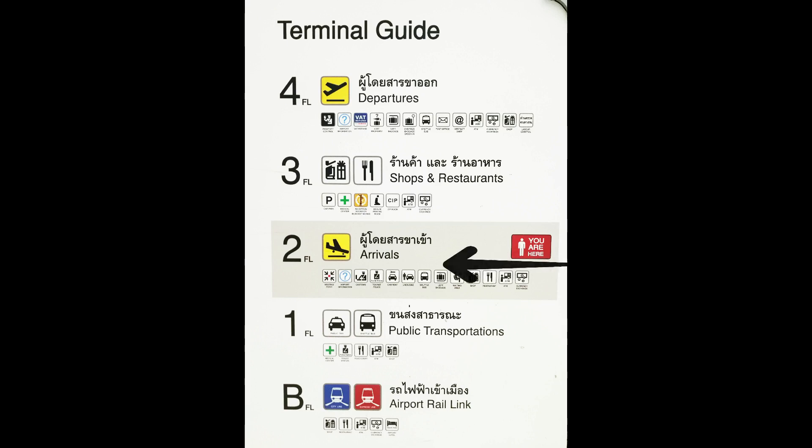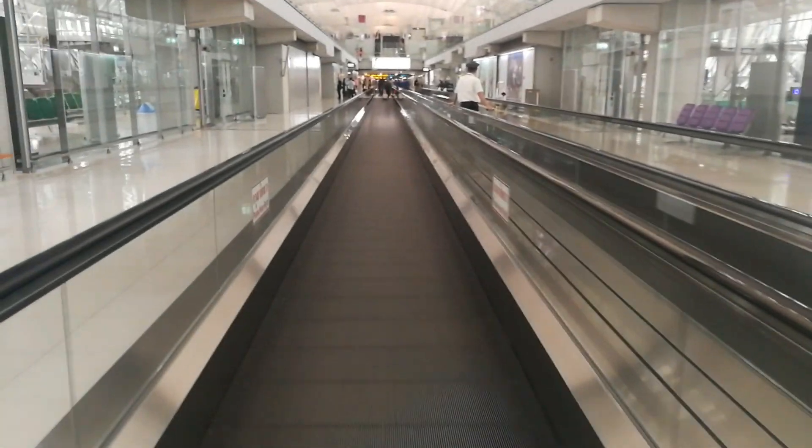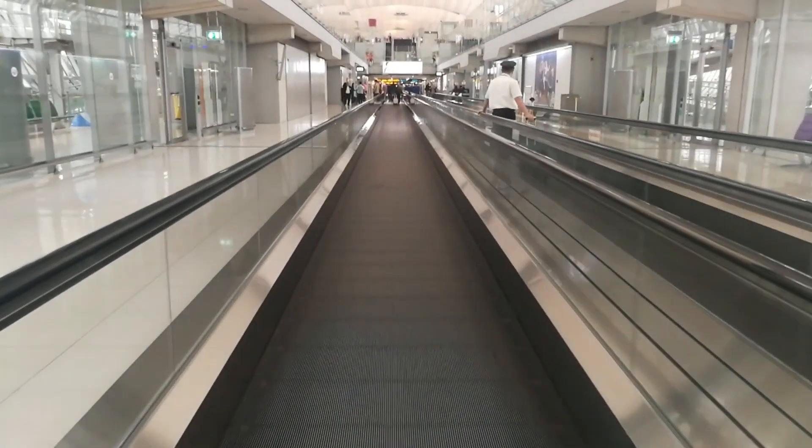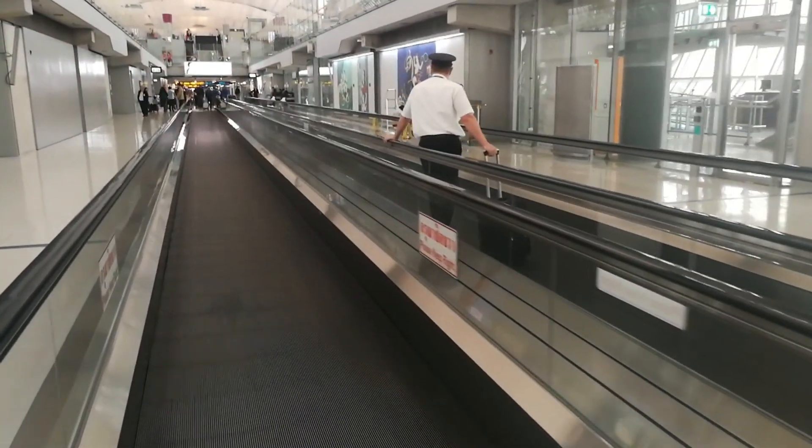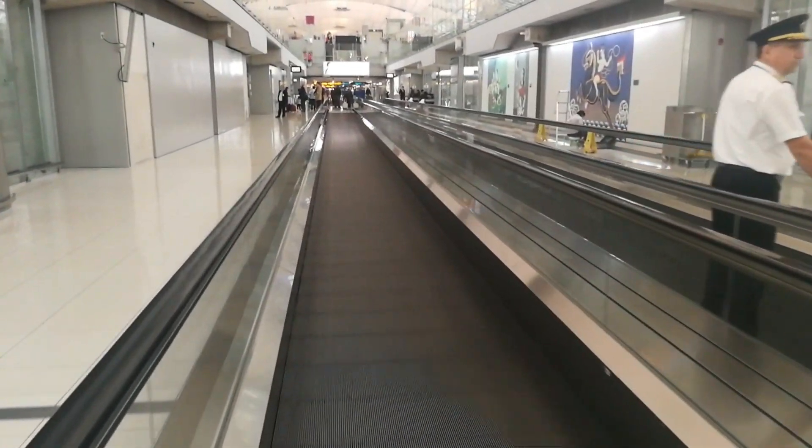Suvarnabhumi Airport is very big, and when you arrive here you need to see the picture of how it looks. Just follow my video. Welcome everyone — you are right now at the arrival hall on the second floor. And no matter where you arrive, just keep walking. You can walk beside or you can walk on the moving walkways, just up to you.